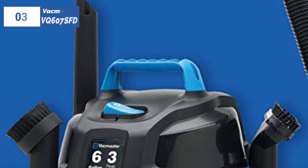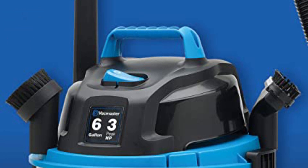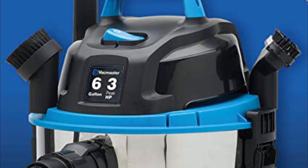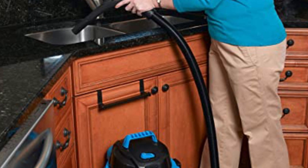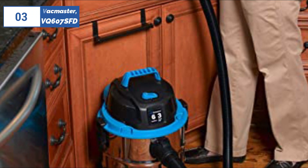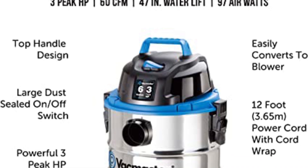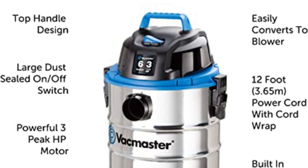The number 3 position is held by Arlo Vac Master VQ607 as the best versatile option available in 2023. The Vac Master is a large and powerful shop vac with a 6-gallon tank and a 3-horsepower motor. With its 12-feet cord and 7-feet hose, it provides ample reach. The attachments that come with the machine, including two extension wands, a dust brush, a crevice tool, a 2-in-1 utility nozzle, and a multi-surface floor attachment, can all be stored on the machine for convenience.